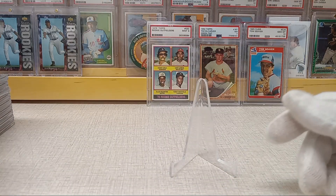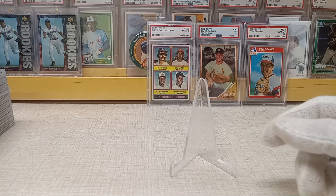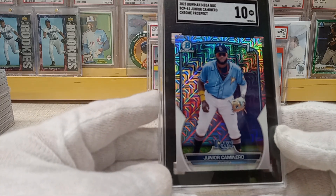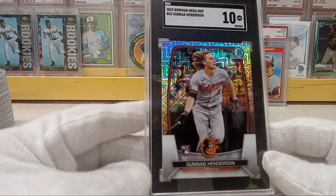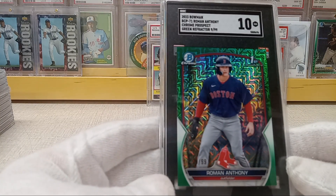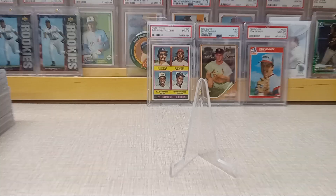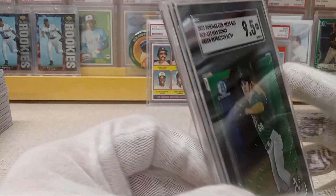The rest are mostly modern. Got a Junior Caminero lava refractor numbered to 399 — got a 10 on that. Got a 10 on his mega box mojo as well. Got a Gunner Henderson — I figured he was probably going to win Rookie of the Year — got a 10 on that. Roman Antony, a green refractor numbered 9 of 99 for the Red Sox — I'll probably either trade or sell that one. And here's a Max Muncie green I thought was a cool color match, numbered 80 of 99, got a 9.5 — I'll probably end up trading or selling that one too.